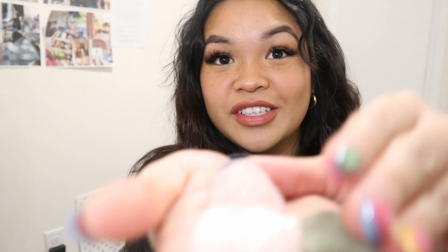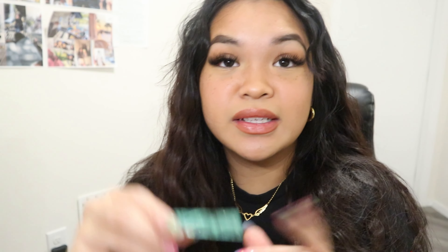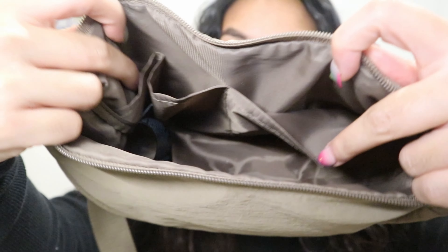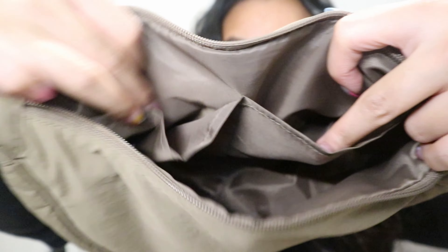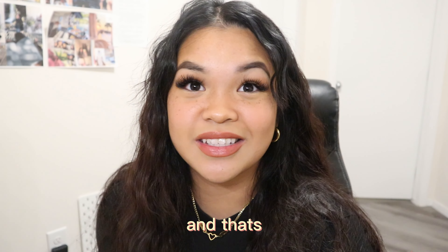This is what she looks like inside. First things first, there's a lot of receipts — I don't know why I keep them, but yeah, they're there. I also have two band-aids, you know, just in case you get into a little accident, or just in case someone else gets into an accident — you can be like, here's a band-aid, hope you get better.